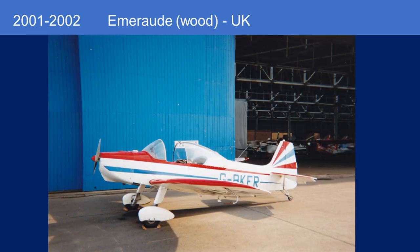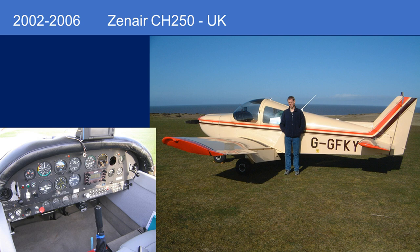Then I moved to the UK — I was an expat twice in the UK — from 2001 to 2002, I had an Emerod, which was wooden. I just didn't like the idea of a wooden airplane, so I sold it about a year later. Then I moved to a Zenaire, which in the UK is the equivalent of an experimental aircraft, and I had that airplane — a Zenaire CH-250 — for four years.